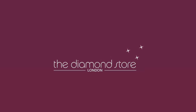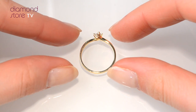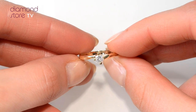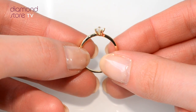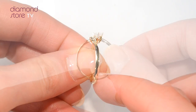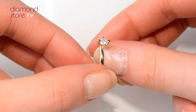Find the perfect diamond engagement ring for less at the diamond store. A diamond solitaire, the perfect engagement ring. This breathtaking piece is made of 18 carat yellow gold and is set with our quality diamonds with a claw setting.